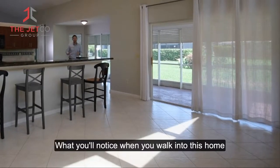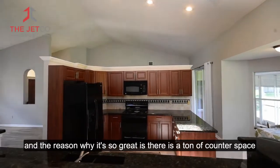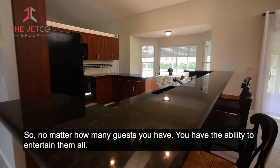What you'll notice when you walk into this home is that the kitchen is the main central focal point of the whole property. And the reason why it's so great is there's a ton of counter space, so no matter how many guests you have, you have the ability to entertain them all.